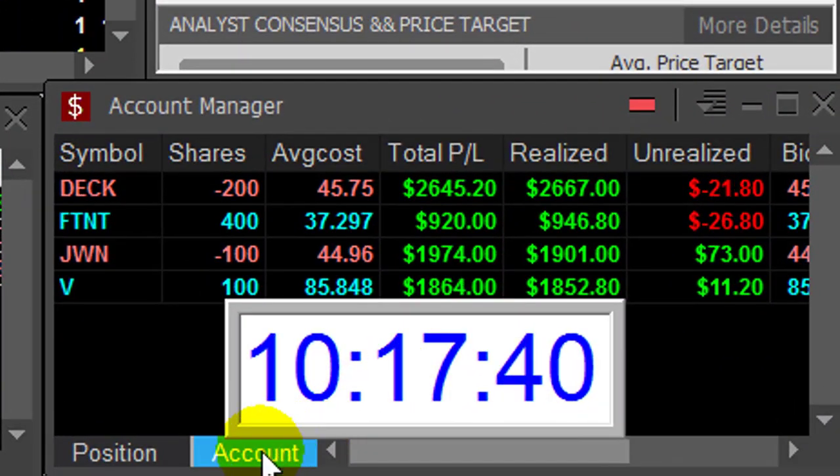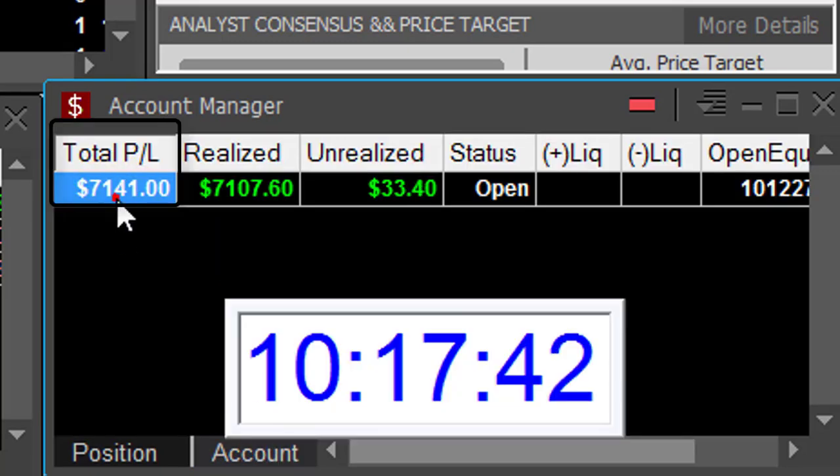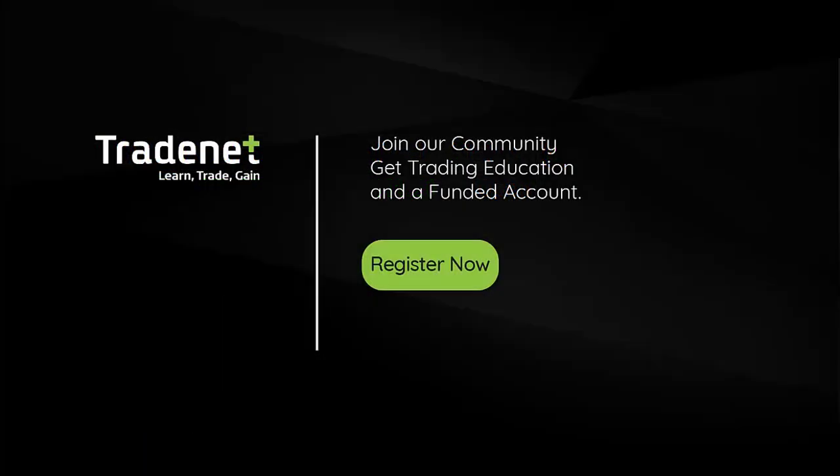Just 47 minutes into my trading day, up $7,100. Thank you very much for watching. If you'd like to trade live with me in my trading room and even mirror my trades, you're welcome to join our funded accounts program. You will get all the education you need and a funded account — just click here to learn more.